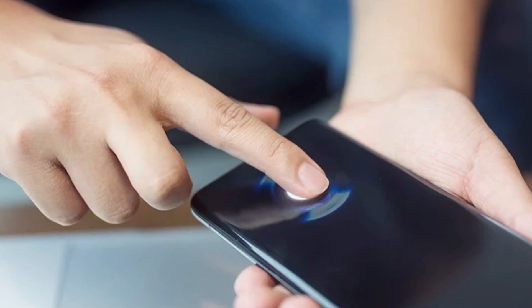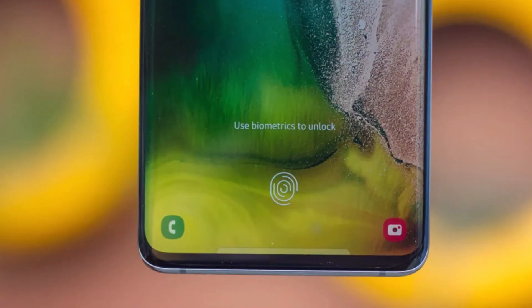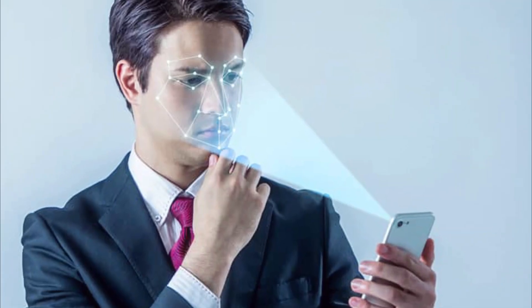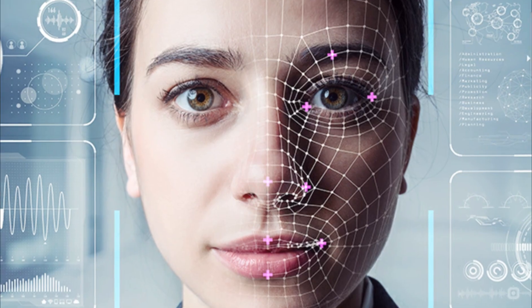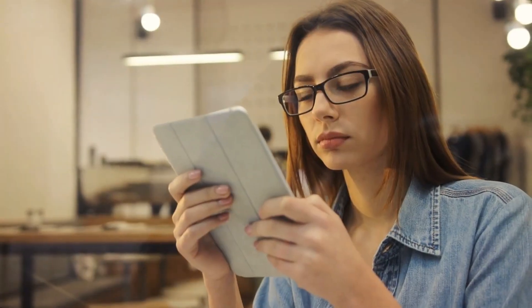For example, a biometric phone could unlock itself with the user's fingerprint or authenticate the user's identity with the user's face. A Brain-Computer Interface phone could send messages or make calls with the user's thoughts, or play music or videos with the user's emotions.